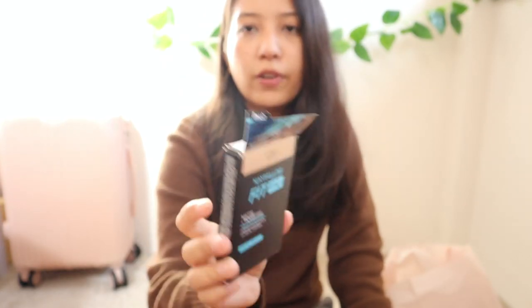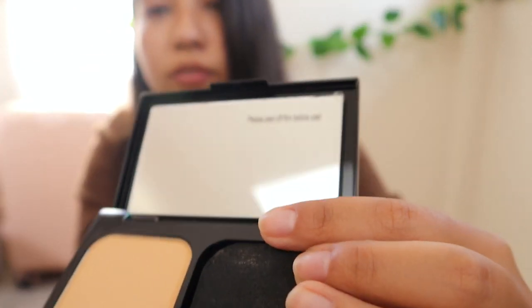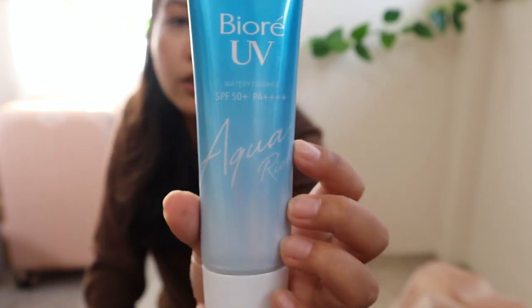I also got the Maybelline Fit Me 24-hour oil control powder foundation — it has a little applicator. I peeled off the seal on camera!